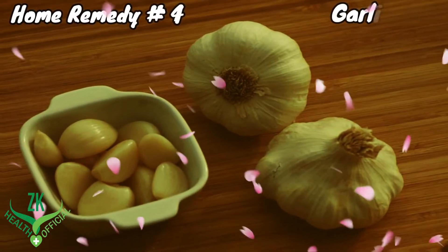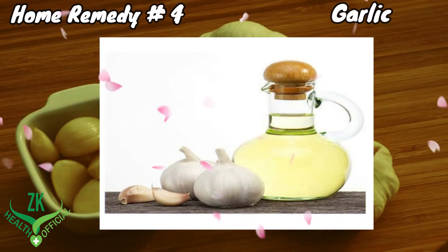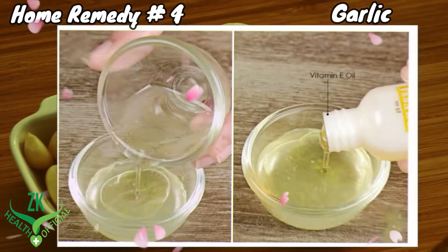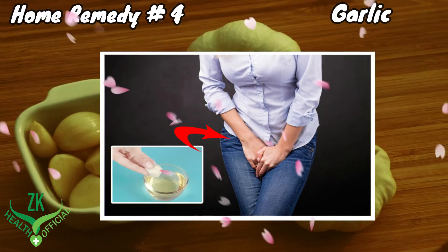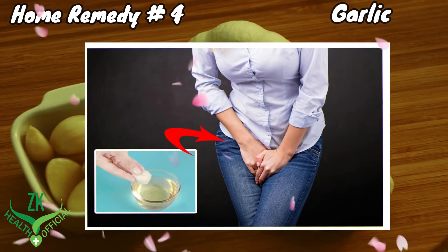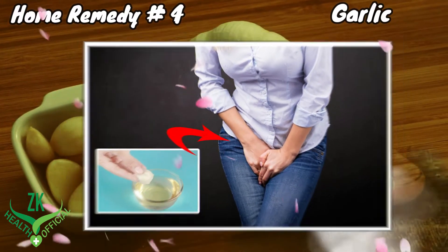Home Remedy 4: Garlic. Garlic contains antibiotic and antibacterial properties that are responsible for killing bacteria and yeast causing itching. Dilute some garlic oil with 1 teaspoon of vitamin E oil, then apply this oil mixture directly on your vaginal area. Wait for 10 to 15 minutes and then rinse off your vagina with lukewarm water. Repeat this home remedy twice a day.